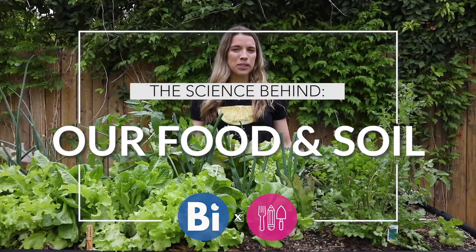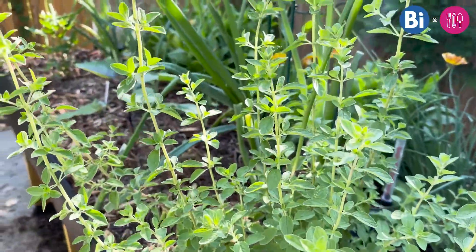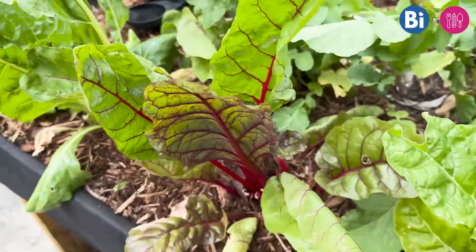Hi, I'm Kate, and on this episode of Bite Size, we're exploring plants — specifically growing plants for food, like fruits and vegetables.